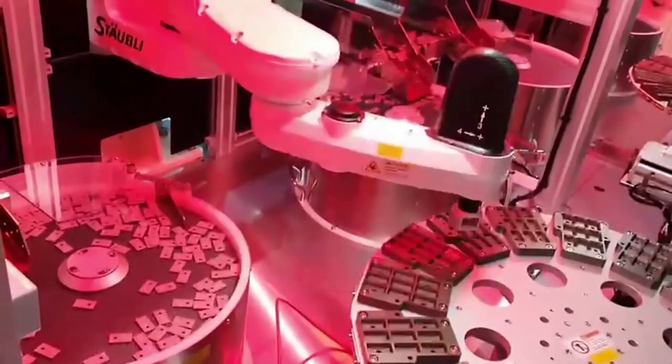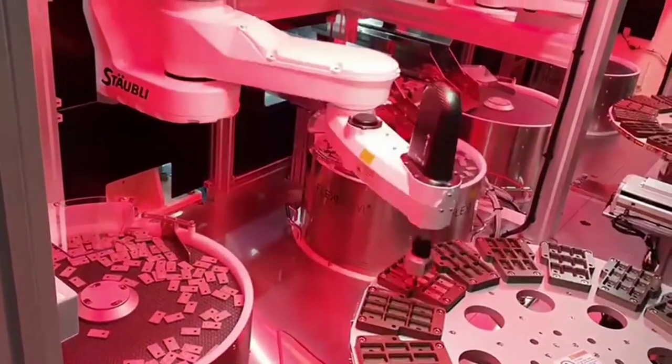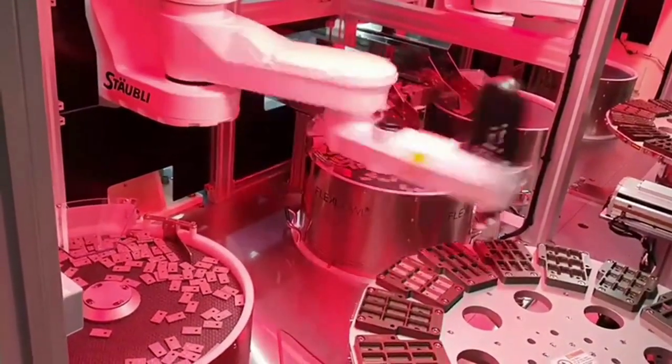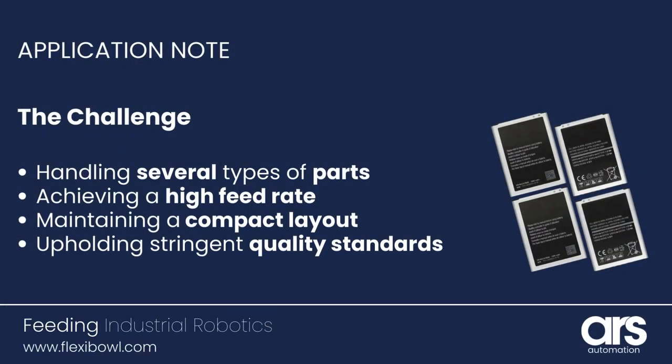This video presents how an electronics manufacturer has upgraded its battery assembly process by integrating an advanced automated cell equipped with eight flexible 500 feeders to handle several types of parts.